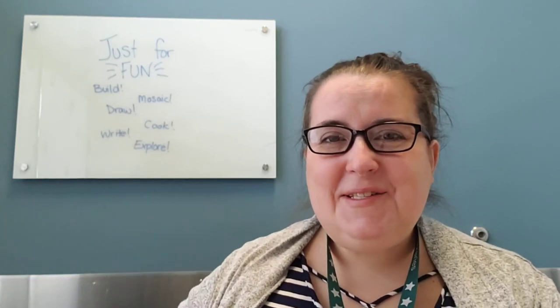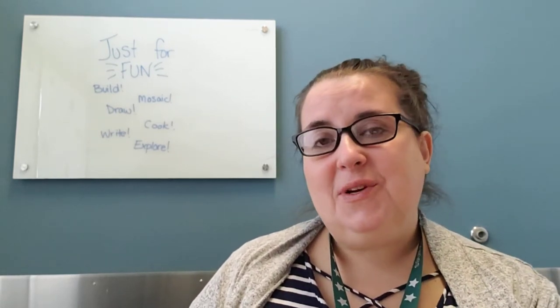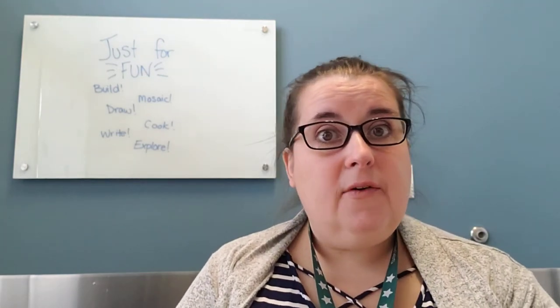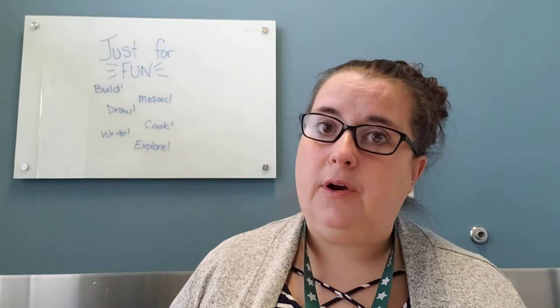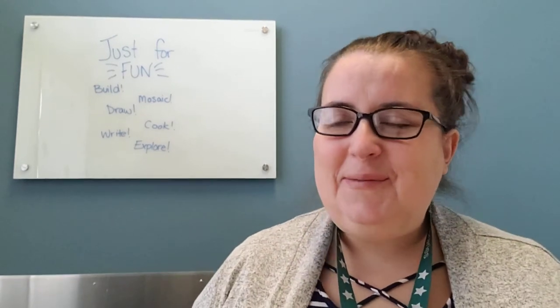Hey! How are you doing, storytime grownups? If you haven't watched any of these yet, my name is Miss Lisa and I get to do the storytimes at Worthington Park Library normally. But for right now, while we are doing storytimes virtually, I'm also doing these little videos with some ideas of things that you can try at home with your preschooler, older toddler, or younger grade schooler.